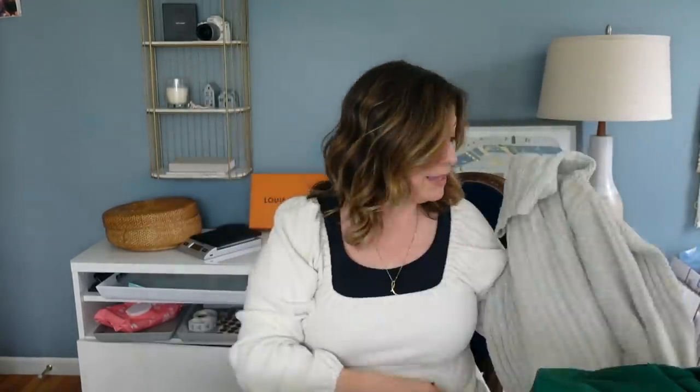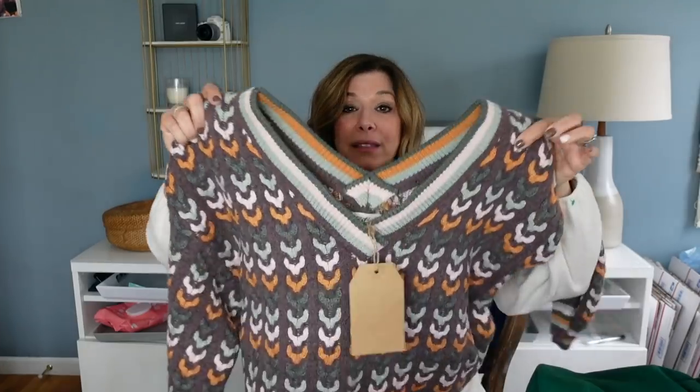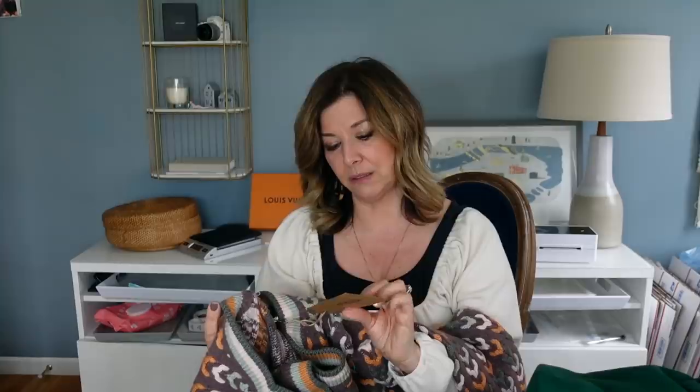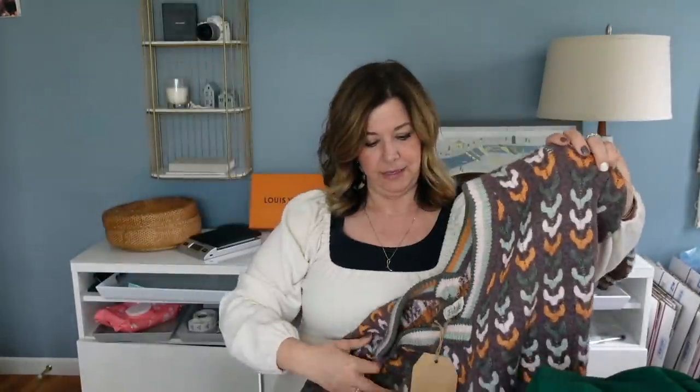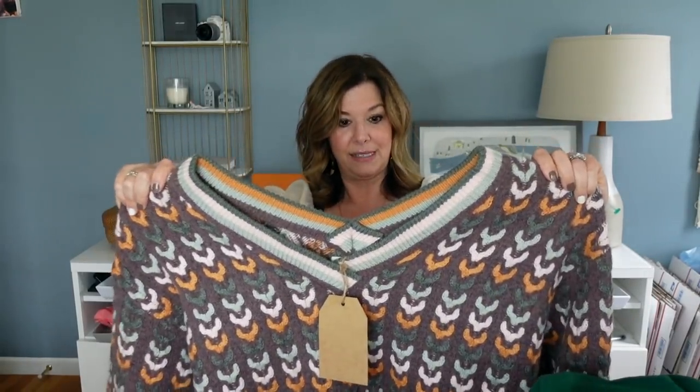This new-with-tag sweater really caught my eye — I love the pattern and the double V neck. I want to try this on because it's so cute. It looks like it's just a boutique brand called Listicle. I saw another woman in the store with the same sweater. I love the colors and I think it would be really cute — slouchy and big. I love V necks. This could also be worn in summer at night with a nice pair of white shorts.